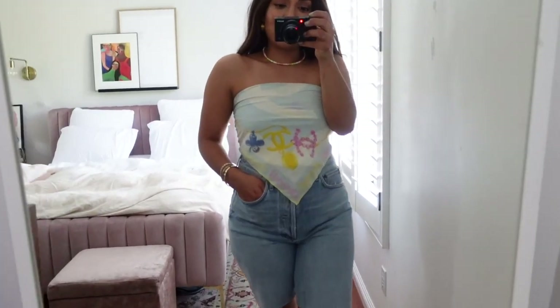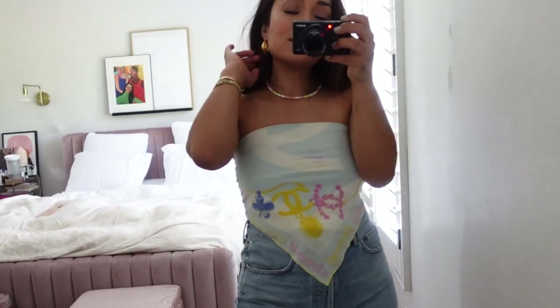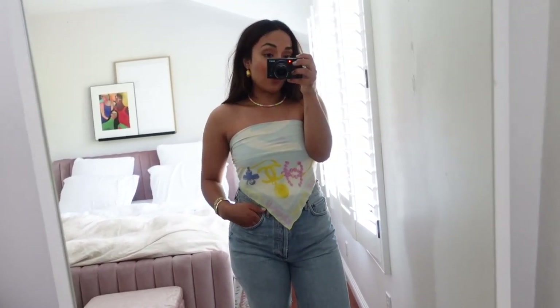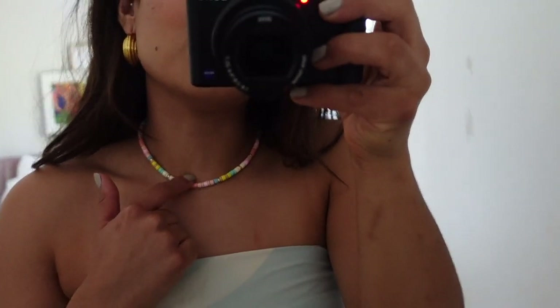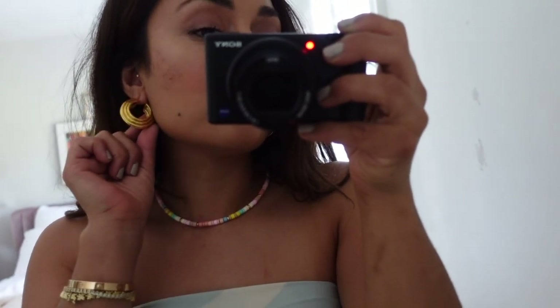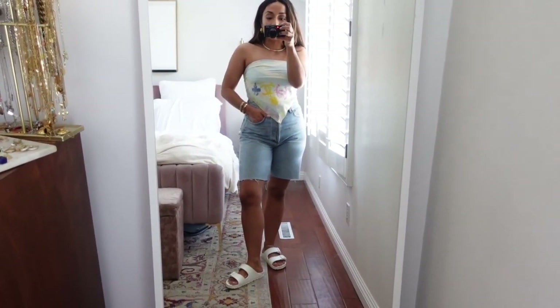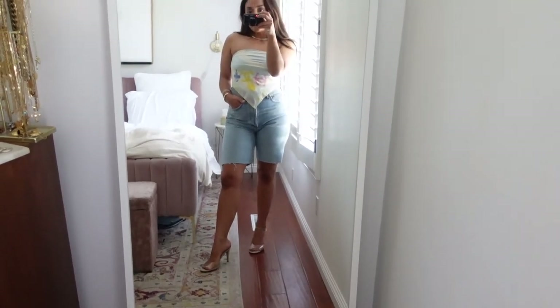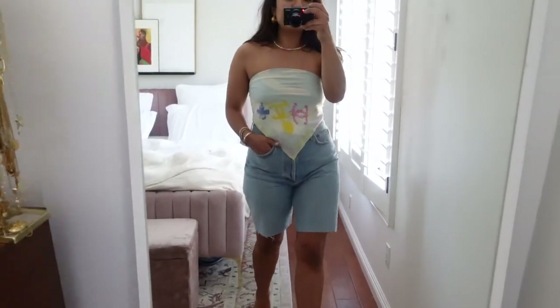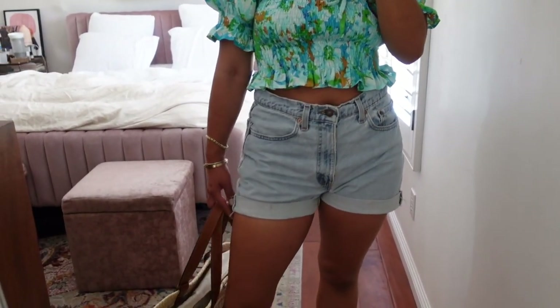I'm totally digging a scarf top with shorts too. This is a Chanel scarf that's my mom's — super bougie, but you guys could totally thrift or head over to Etsy for some designer scarves if you want to add one to your collection. Scarves are so timeless. I changed up my jewelry — I opted for a necklace from Amazon that's one of my favorites, and then some gold hoop earrings. Kept the Birks on, but you could totally opt for a lace-up white heel, a high heel, or a clear shoe. This is a super cute going-out look, a little date night look in my opinion.